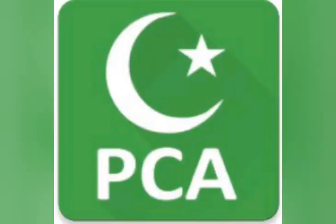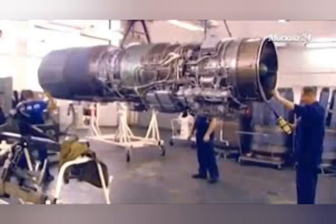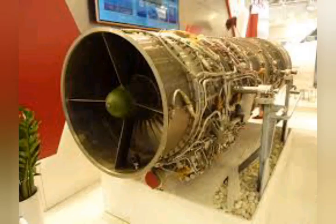Assalamu Alaikum friends, my name is Tasin Akbar and you are watching Pakistan Current Affairs. Today we will talk about why does the JF-17 fighter use a RD-93 engine and not a more powerful NPO Saturn engine.